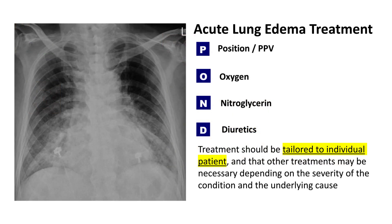In summary, the POND mnemonic is a useful tool for remembering the key treatments for acute lung edema. Positioning the patient upright, administering high-flow oxygen, using high-dose nitroglycerin, and administering diuretics are all important steps in managing this condition. However, it is important to remember that treatment should be tailored to the individual patient, and that other treatments may be necessary depending on the severity of the condition and the underlying cause.